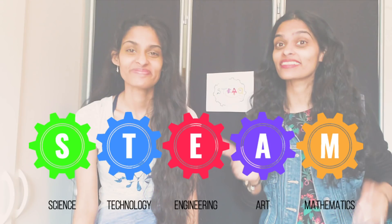Hi, we're the Seed Sisters! I'm Sandhya and I'm Swapna. We love exploring science, technology, engineering, art, and math — and today we're gonna be exploring our senses.